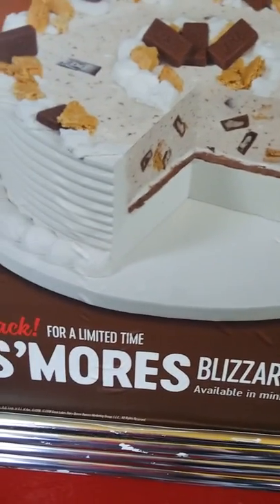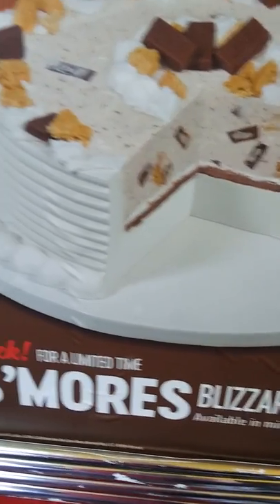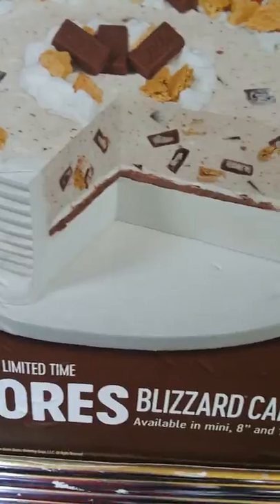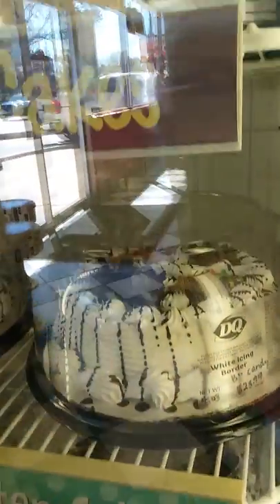At this Dairy Queen they have a s'mores blizzard cake. You turn it upside down and it'll still be on the plate — who knows? These are all of their cakes they have on their shelf.